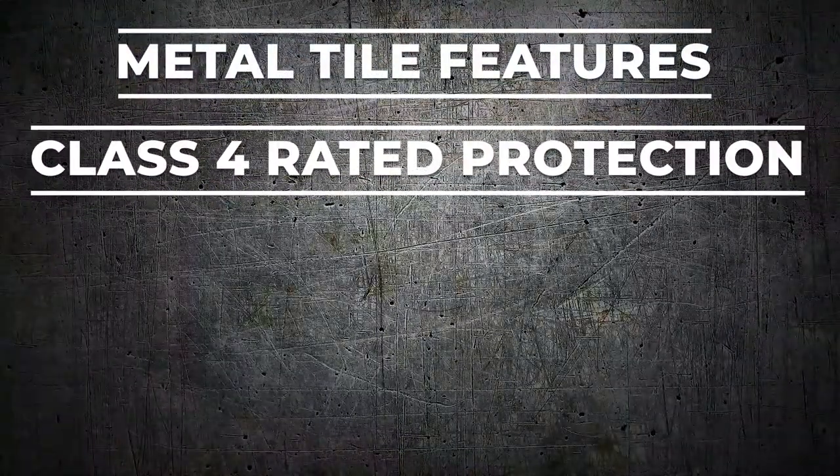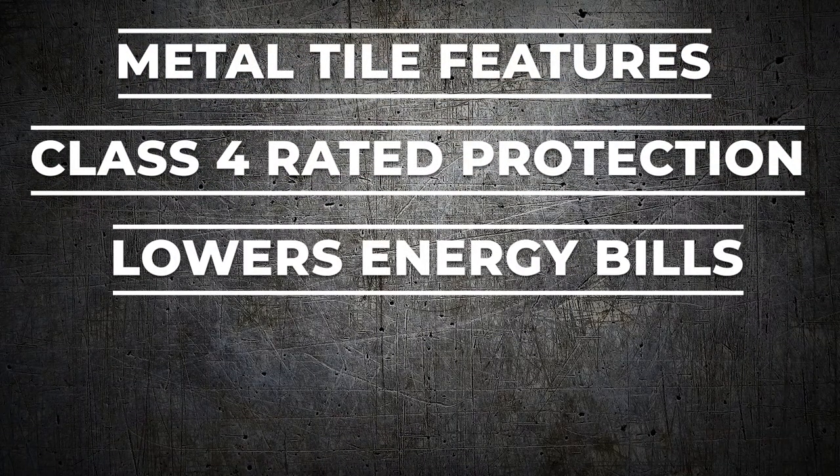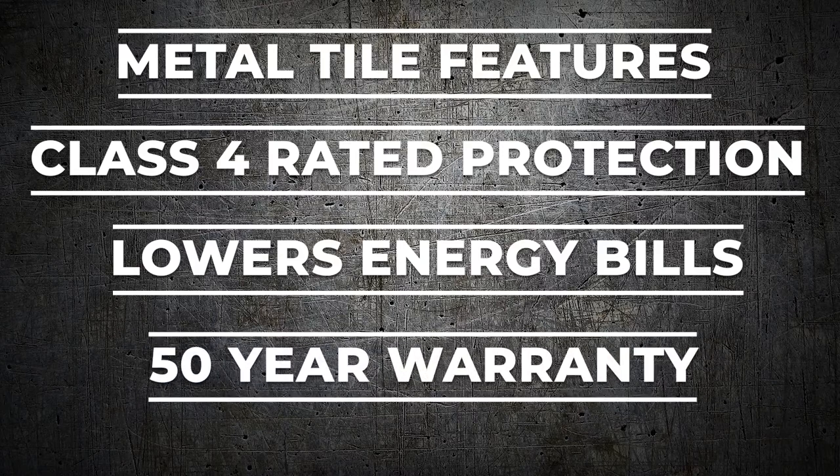The Metal Tile Series is Class 4 rated against wind and hail, lowers energy bills due to its greater heat deflection than asphalt shingles, is fireproof, and offers a 50-year warranty — meaning it will be the last roof you'll ever buy.